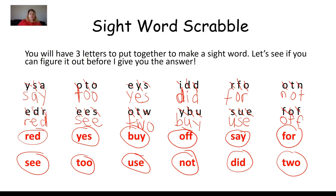Let's review our sight words. Please read them with me. Starting with the top red row: red, buy, off, say, for, see, to, use, not, did, to. Those are our sight words for today.